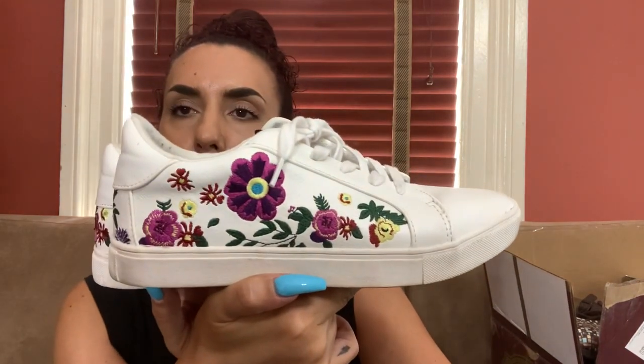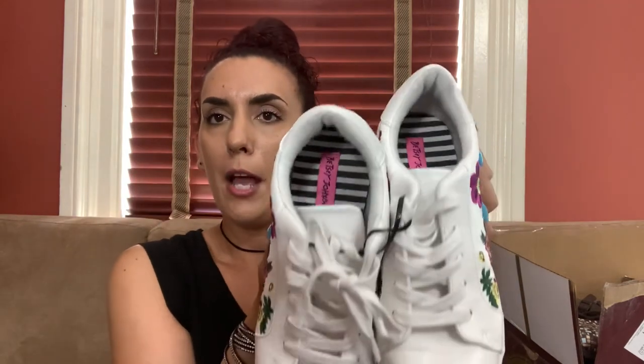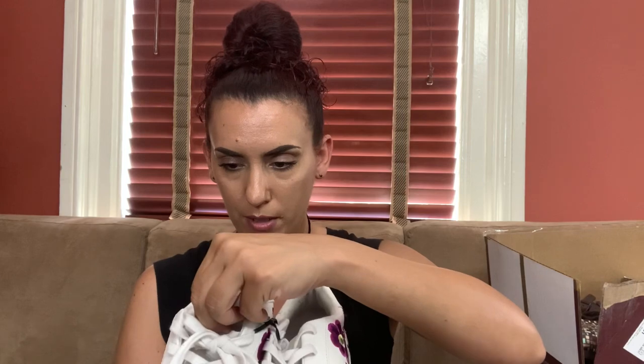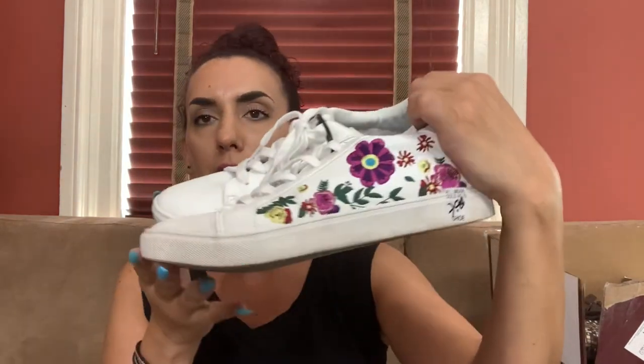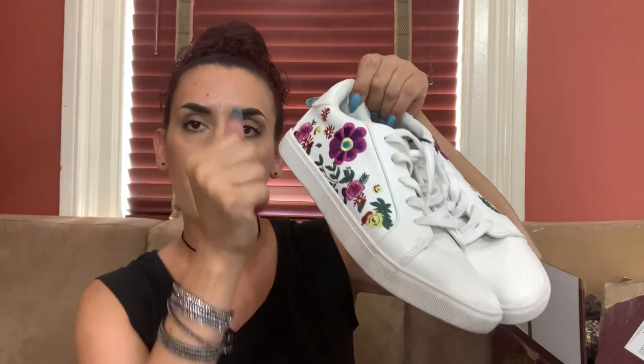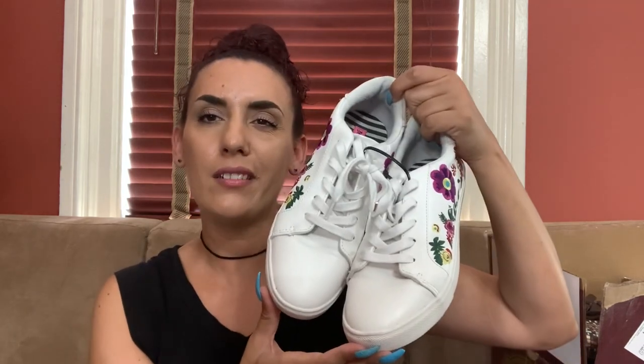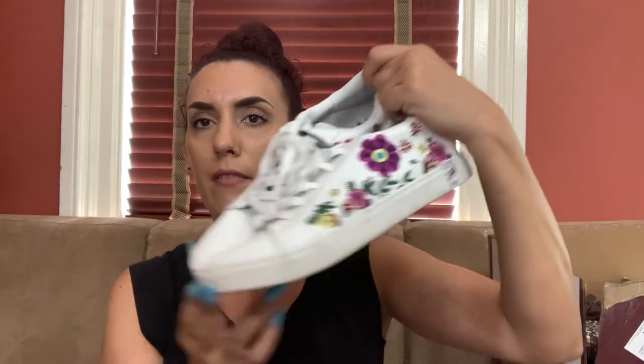These ones are so cute — embroidered floral white sneakers by Betsy Johnson. Size nine, not real leather. They're in very good condition — I'd just get a little magic eraser and shine up the white. I'll ask on eBay probably 30 or so and do 25 for you guys.